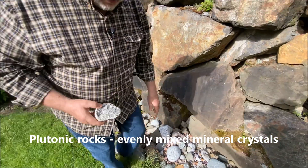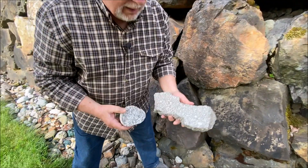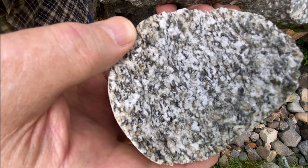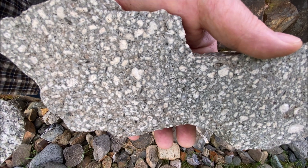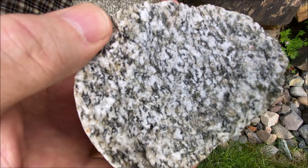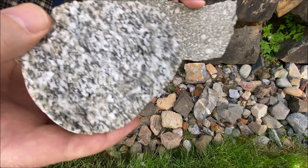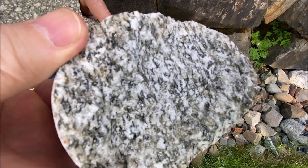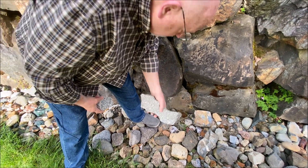Plutonic rocks are characterized by evenly mixed mineral crystals on the inside — very different from lava rocks. You can really see the difference here: this one is much more evenly distributed in minerals. With this volcanic rock, the minerals are scattered all over the place, and you can see through them to the fine-grain matrix, which gives it away as a volcanic rock. The plutonic rock has mixed minerals throughout giving it its characteristic texture. We call this volcanic type a porphyritic rock because the minerals are really visible.